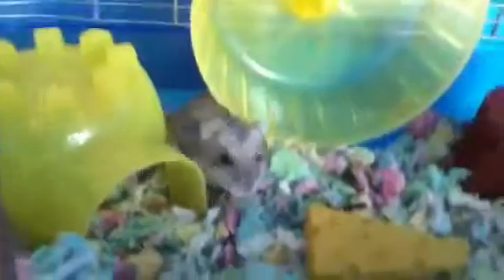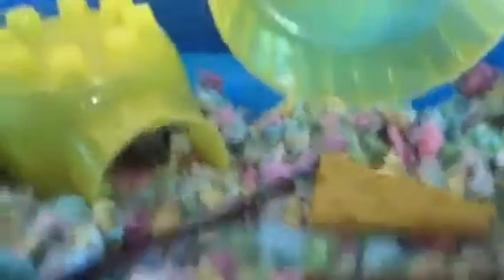Lily, don't run away! Don't go in your house. She'll come out, don't worry — now that she sees I'm putting new things in her cage. So I set them in there.